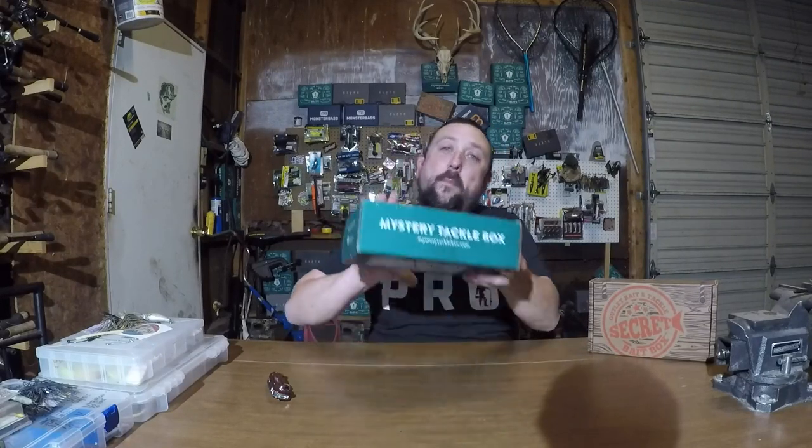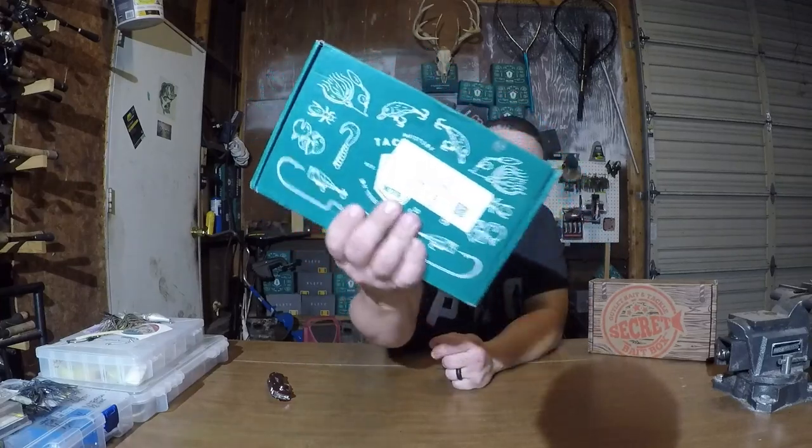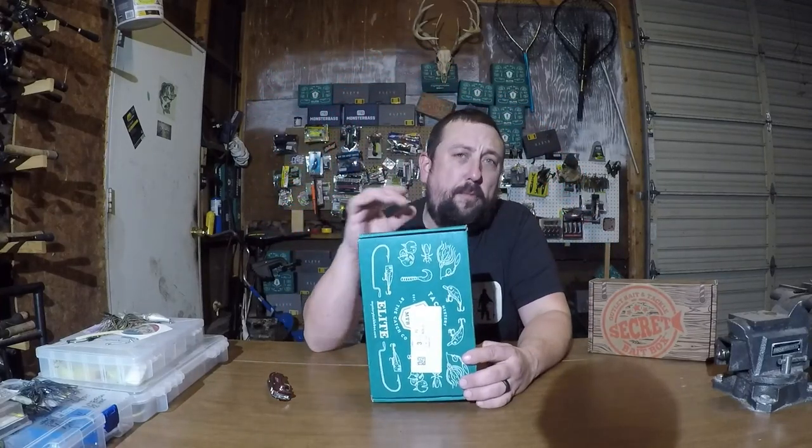Hey folks, Midwest Crappie Man back at you today with another Mystery Tackle Box Elite Fast Box Unboxing. I know I've been going for a while. I've been super busy. It's whitetail deer season here in Illinois, so that consumes a vast amount of my time.